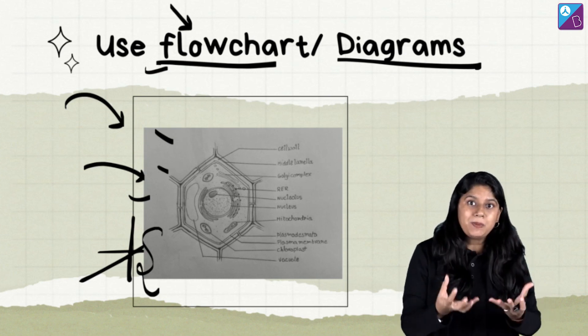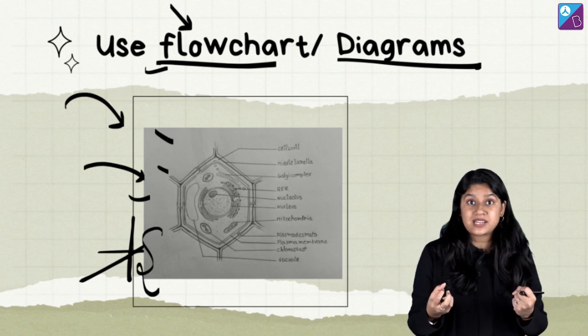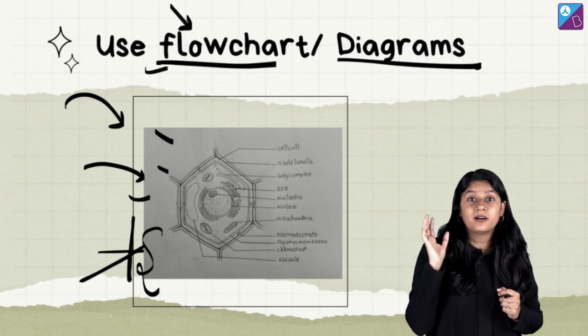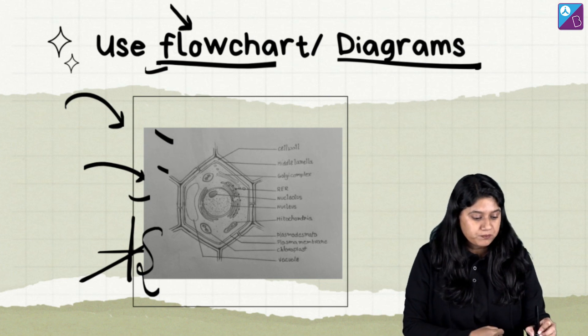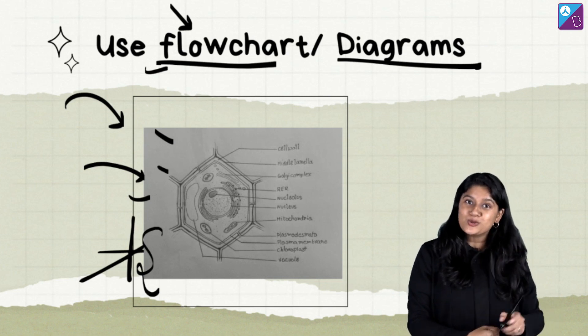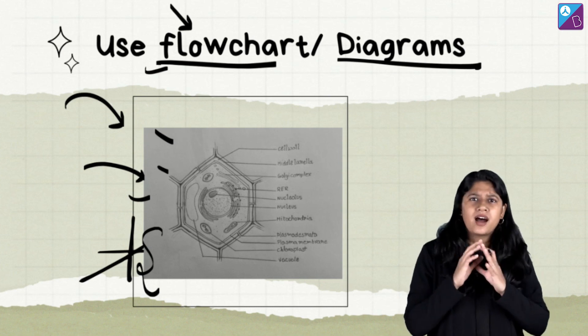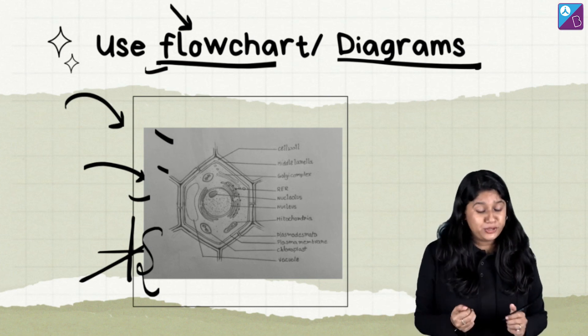In this way you will be able to retain that information for the longest time. You will remember which part is where and what its important function is. So point number two is to use flowcharts, diagrams, formula sheets, and other important things — mind maps also come into this.